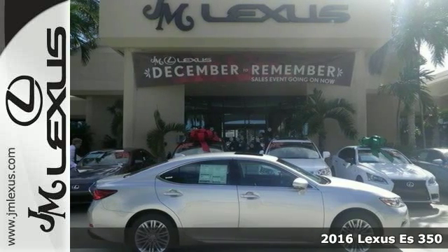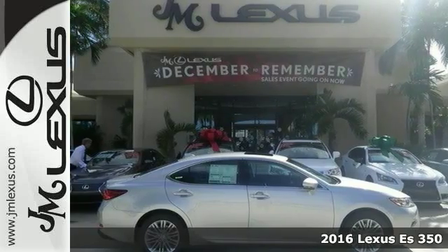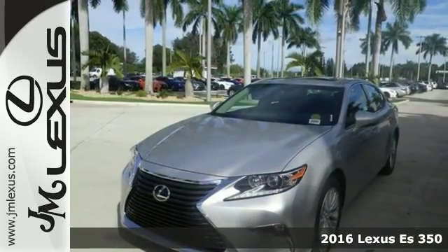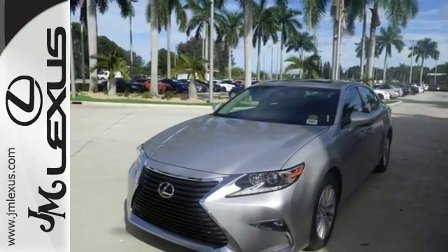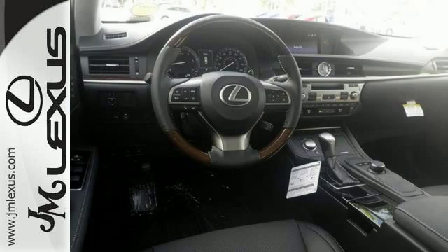It's a 2016 Lexus ES350. This stunning sedan offers a plethora of amenities that are sure to please. It's equipped with a 268 horsepower, 3.5 liter V6 engine, and gets an estimated 31 miles per gallon on the highway.